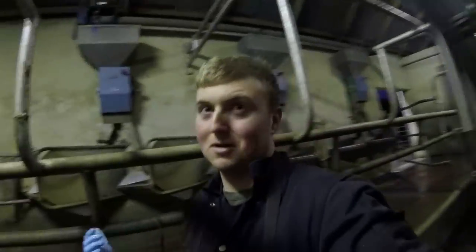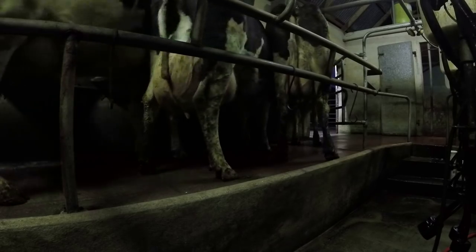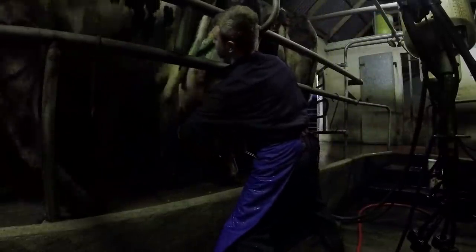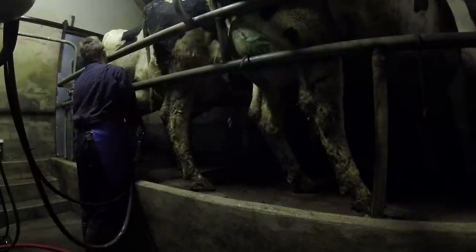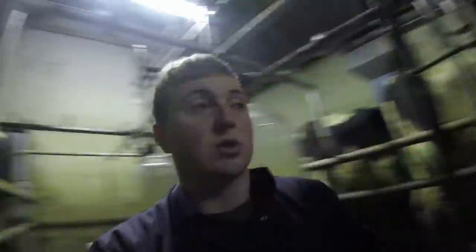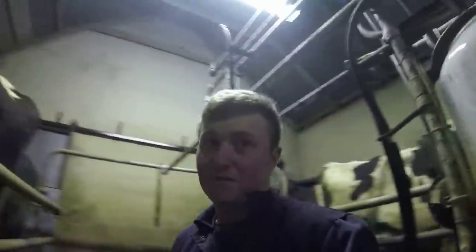I'll repeat all of that for the second round. Any cow that was dried off has dry cow tubes because they're on milk patrol, so they have to be sprayed green once the patrol period is up, just so Tom knows that they're finished milk patrol.